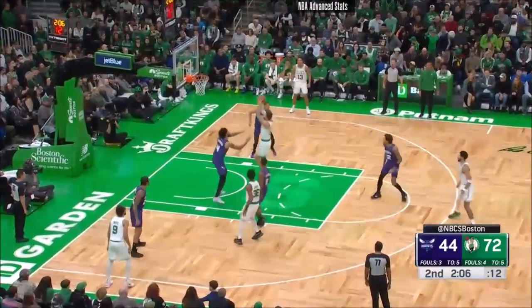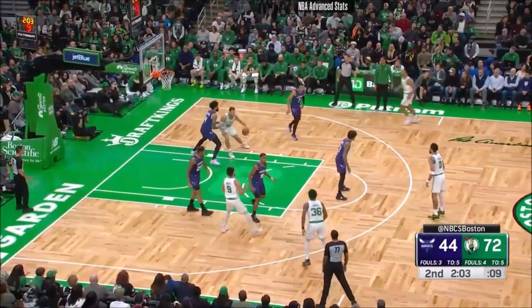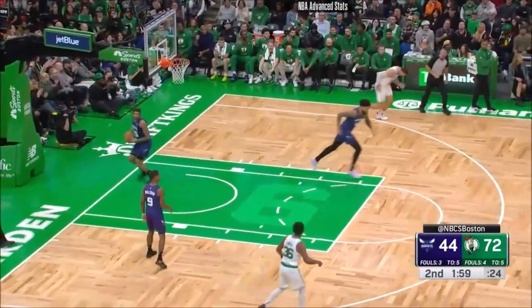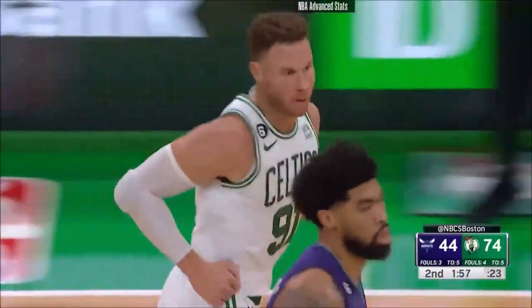2:06 to go in this first half. Griffin working, working. Oh yeah, shows a touch. This is great to have Blake Griffin.